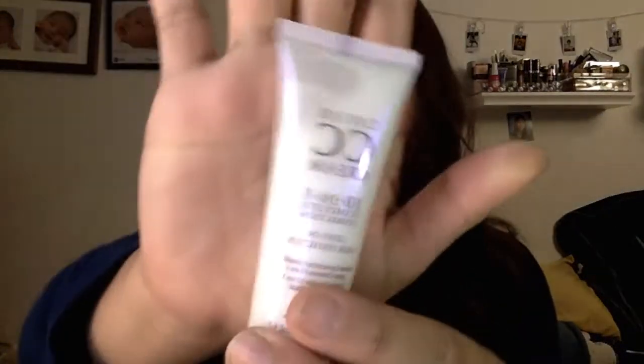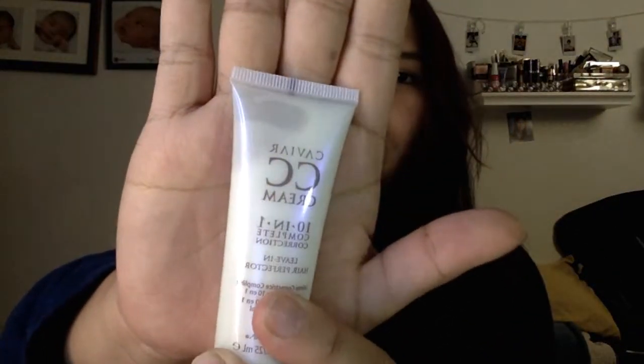Next is this — it's from Caviar and it's called CC Cream. It's a 10-in-1 complete correction leave-in hair perfecter. Wait — it's a CC cream but it's for your hair? I haven't heard of a CC cream for your hair before. Maybe it's a conditioner? I don't know.